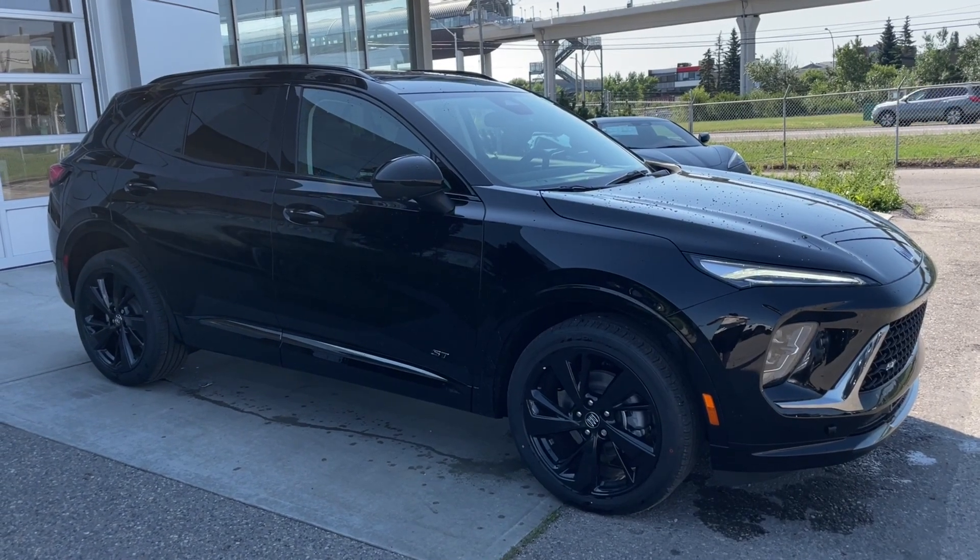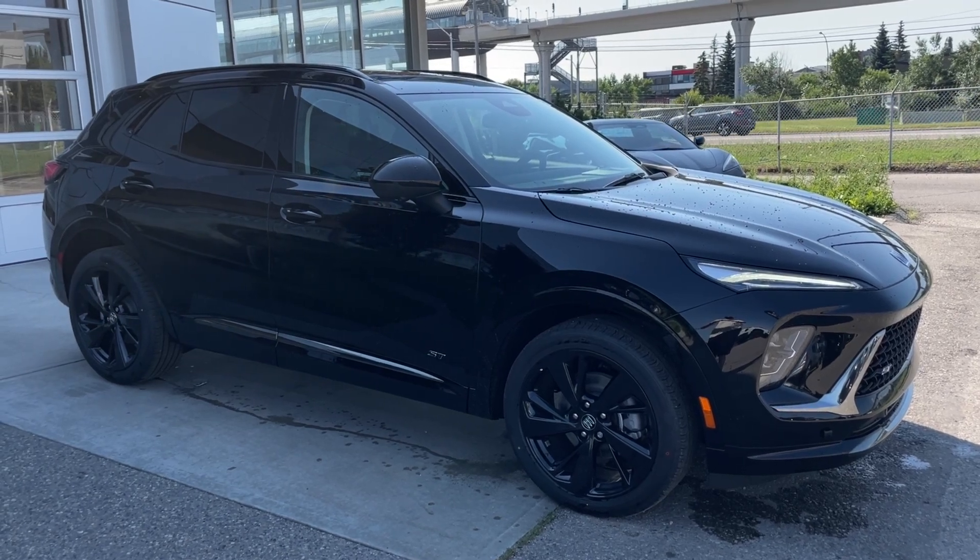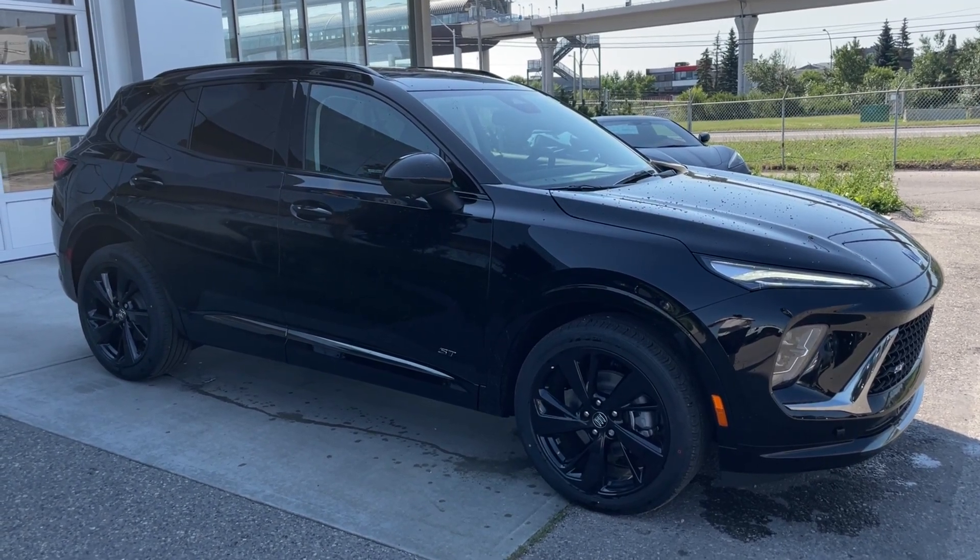Thank you for watching this brief walkthrough on the brand new 2024 Buick Envision Sport Touring. If you have any questions or inquiries, please contact our sales department.